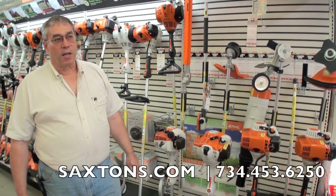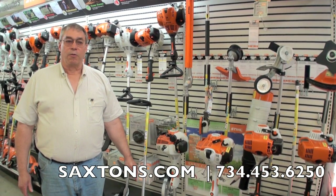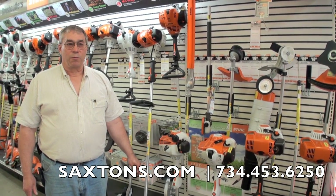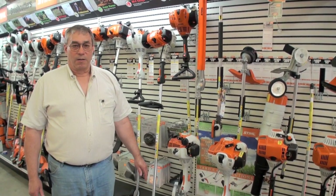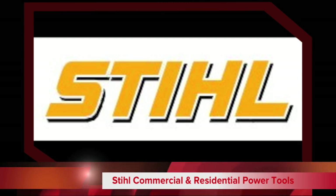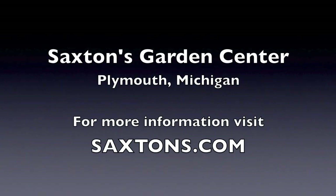Thank you again for stopping by Saxton's and visiting our site. If there are any questions, you can certainly call us or stop in during business hours and review the machines that we have, which we've carried for a great number of years and are very proud to carry. We'll see you next time. Bye.